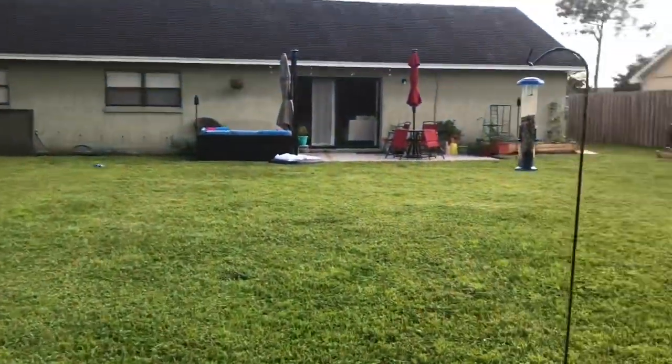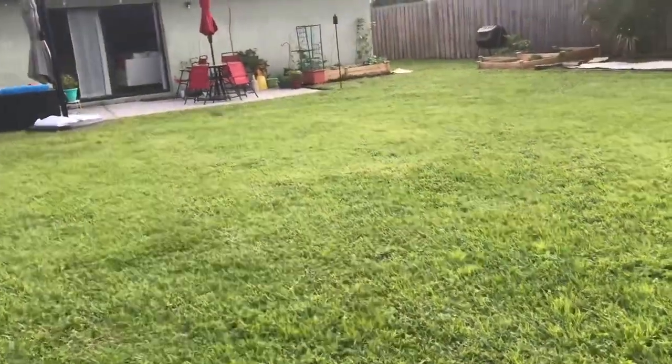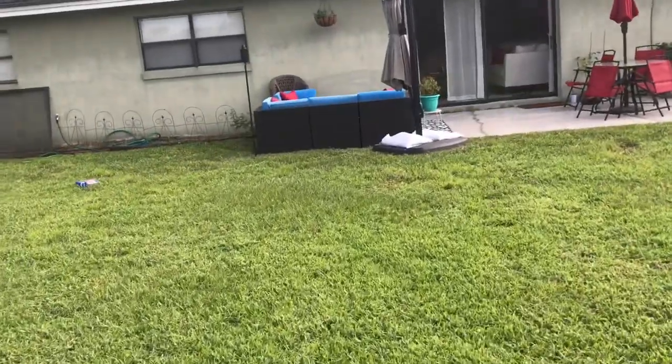This is the size of my yard, guys. It's pretty huge. I have a lot that I want to do with it, but just a little bit at a time.